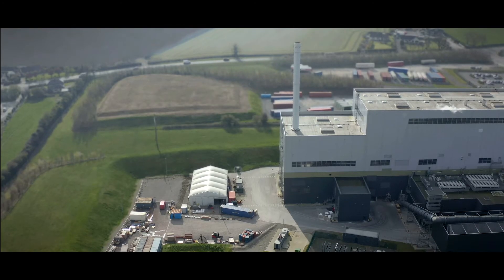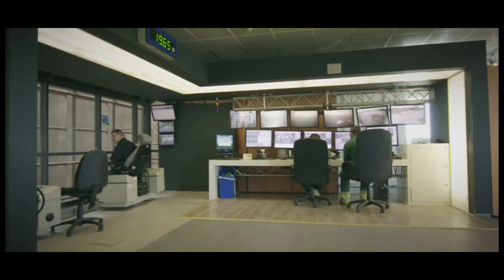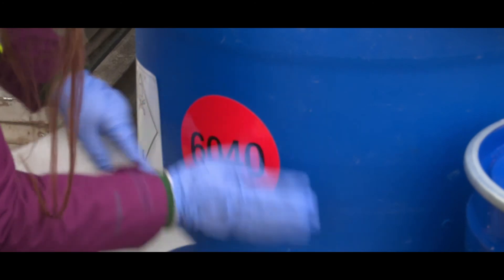The emissions from the stack are continuously sampled and analysed, and this data is fed back to the control room. Our facilities strictly adhere to emission limit values enforced by local environmental agencies.